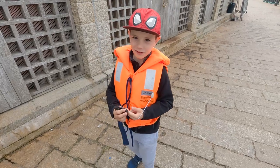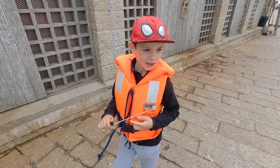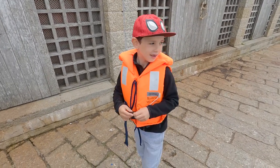Where are we going today, Finn? We're going on a fishing trip. And what are we going to hope to find? Mackerel. Brilliant, and why are we going on a fishing trip today of all days? Because it's my birthday. And how old are you today? Seven. Happy birthday, Finn.